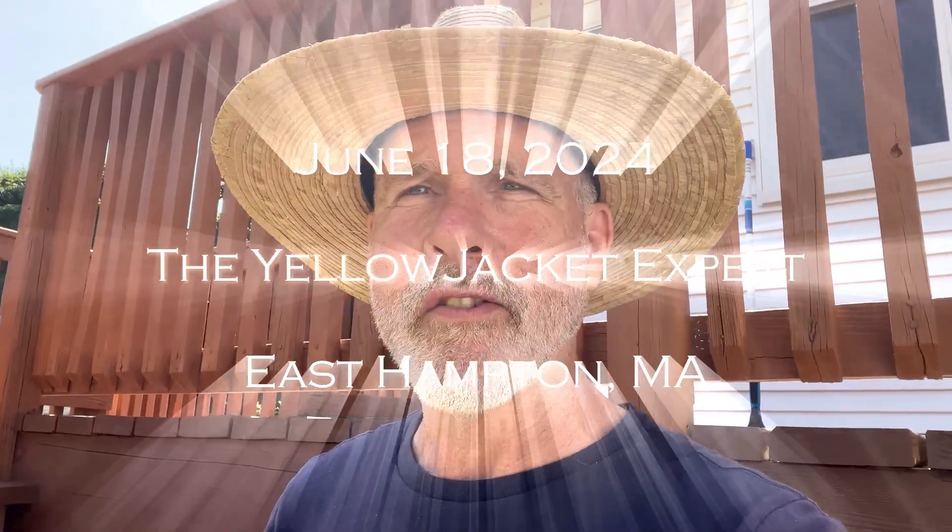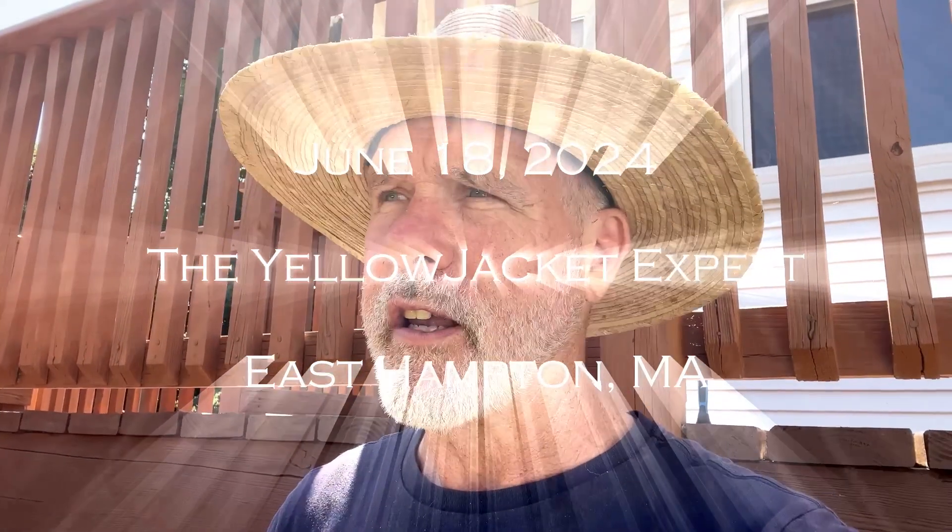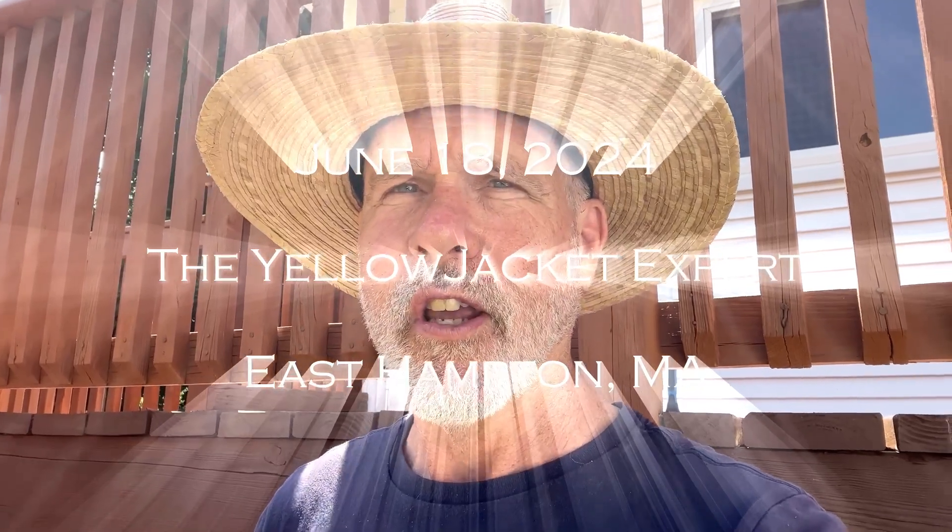Good morning, this is Norman Patterson from the Yellow Jacket Expert. I'm up here in East Hampton, Massachusetts, and I like to give some videos about what's going on in people's homes at this time of year. This is the 17th of June 2024. I always tell people just be vigilant in their homes — look around, because a lot of times things are happening, and I'm going to turn this camera around so you can see what's happening on this deck.